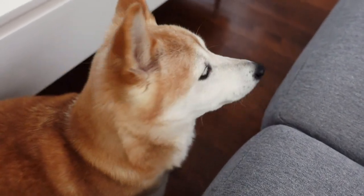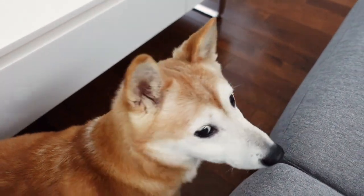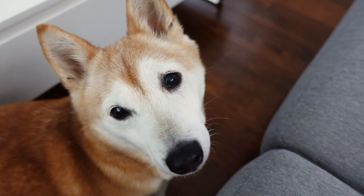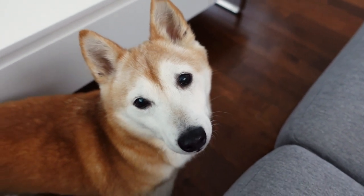All right, you've been following me all day. Do you want to go for a walk? Want to go for a walk? Yes? Okay, let's go.